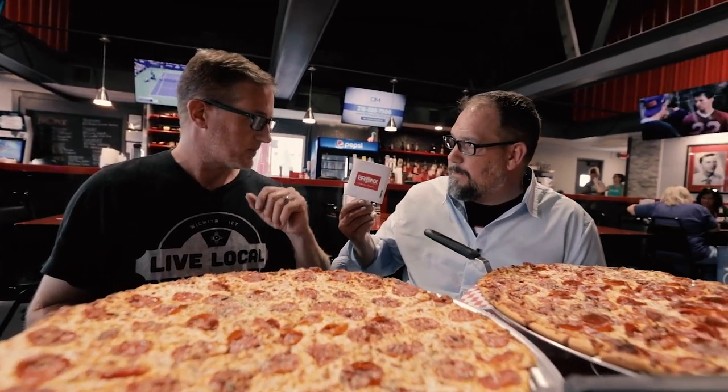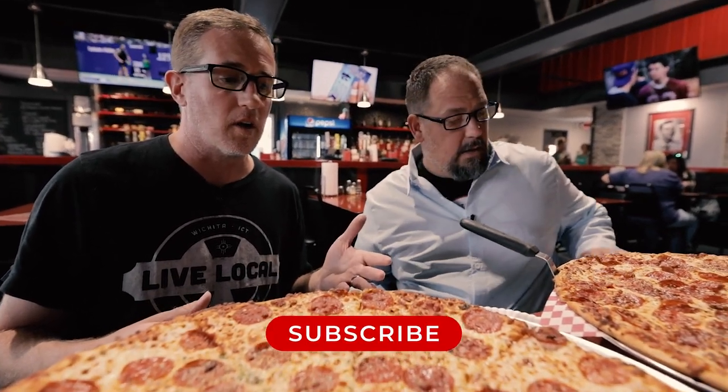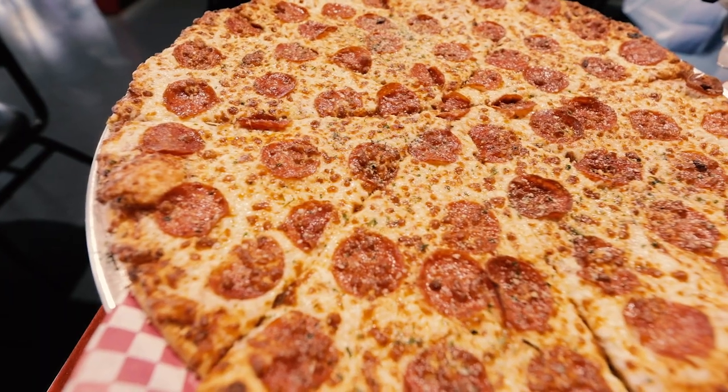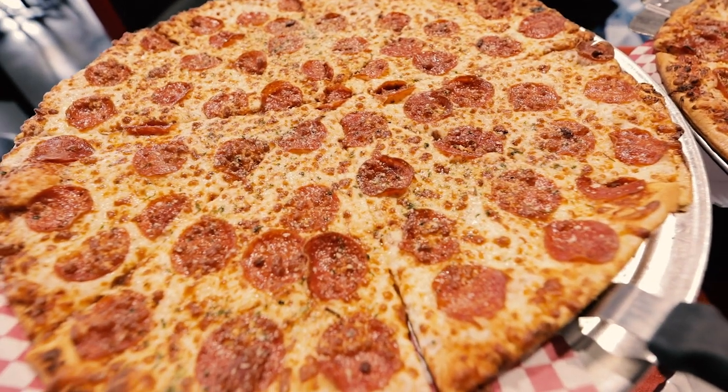We're here at Bronx Pizza & Pints. Now they admit they're not from New York. They admit that. They're not from New York, but they've told us they've had some people from the Bronx come in and try it, and they've been happy. I have been looking for the perfect slice of New York style pizza here in Wichita for a long time. It may be the journey stops today. We'll see.